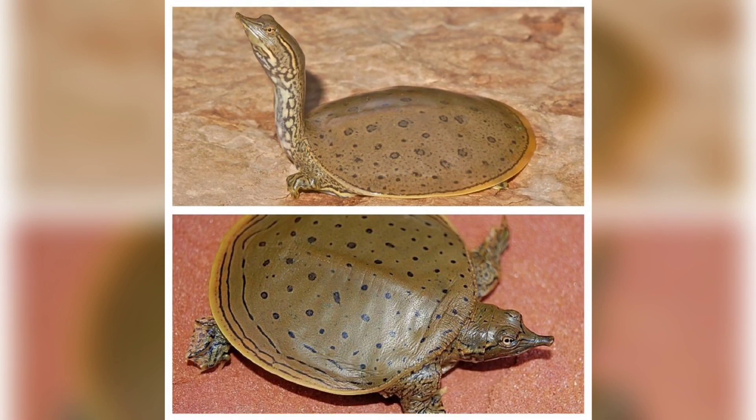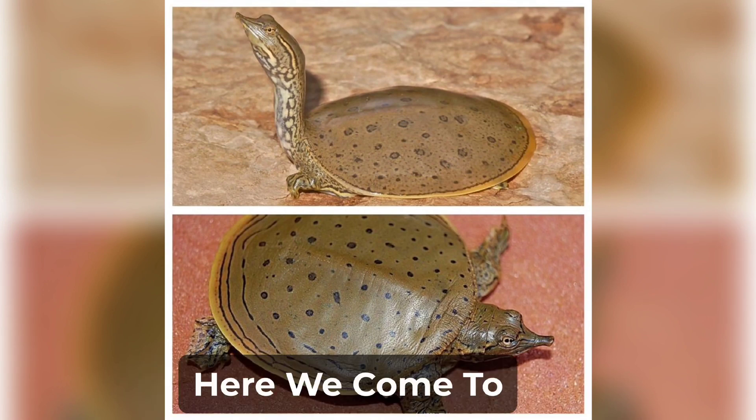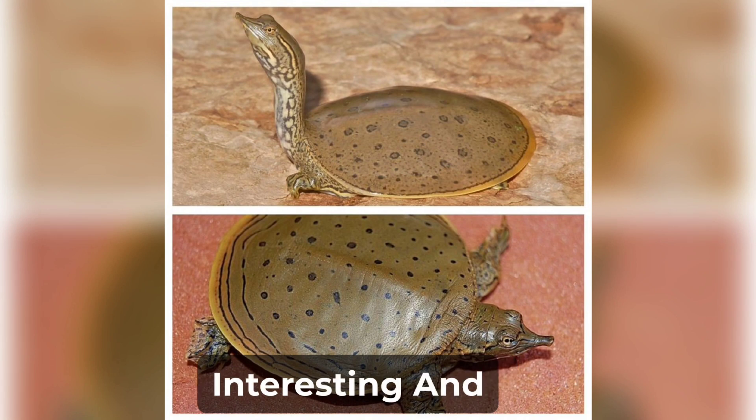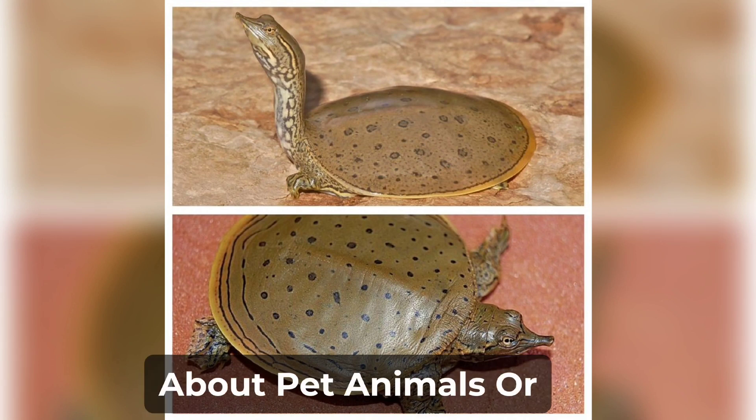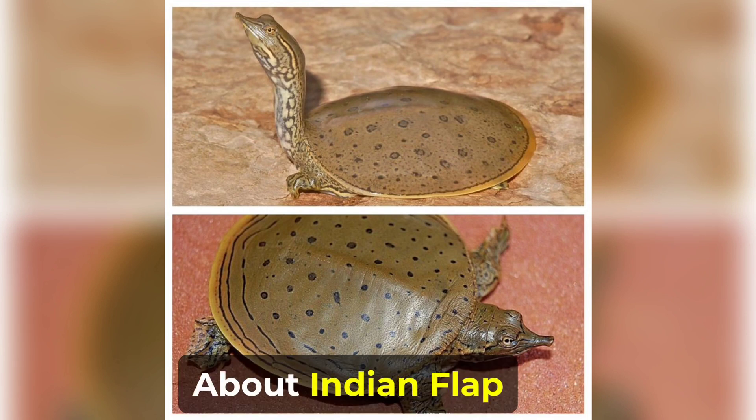Hello, pet lovers. Welcome back to our YouTube channel, ASD Pet Care. Here we come to share with you interesting and helpful information about pet animals or wild animals. Today's topic is all about Indian Flapshell Turtle. So let's start the video.